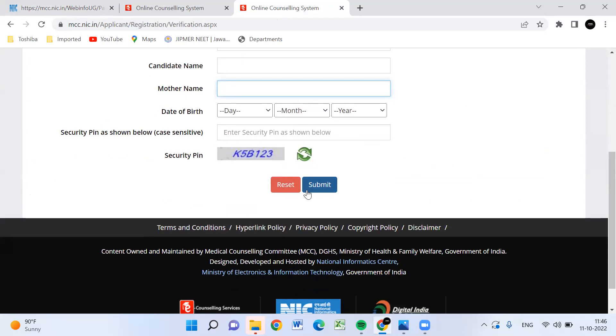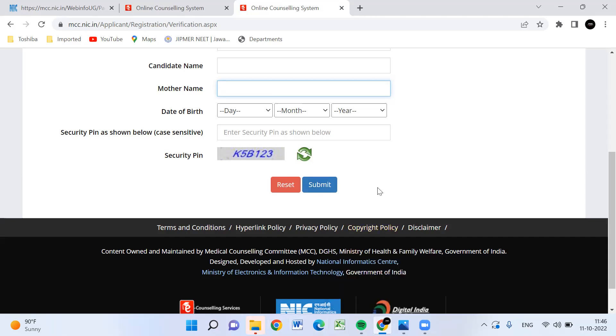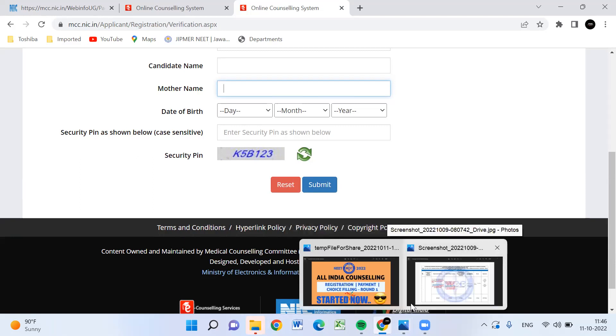So you will get registered. And once you submit the payment, you will need to get ready for the choice filling on 14th October. Stay connected.